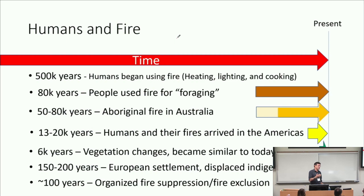Aboriginals in Australia — various timelines there, 50,000 to 80,000 years — were burning the entire continent on a regular basis. In the Americas, somewhere between 13,000 and 20,000 years ago, people arrived after the ice melted in the north. For the last 6,000 years, vegetation composition has been roughly constant. It's only in the last 150 to 200 years that Europeans settled the New World, displacing indigenous people. And it's really only in the last 100 years that we've had an organized approach to fire suppression. Before that, we didn't fight fire because we couldn't — we weren't deluded into thinking we could control it, so we used it instead.